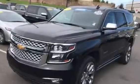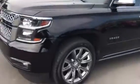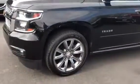It is an LTZ loaded truck, including 22-inch wheels, which are gorgeous on it. Keyless entry, push-button start.